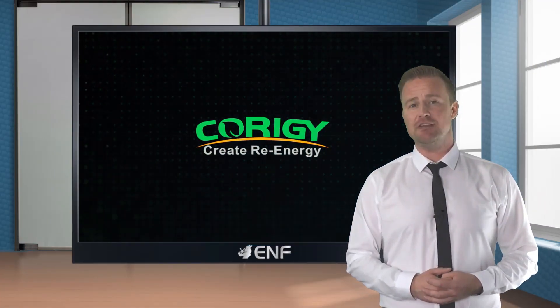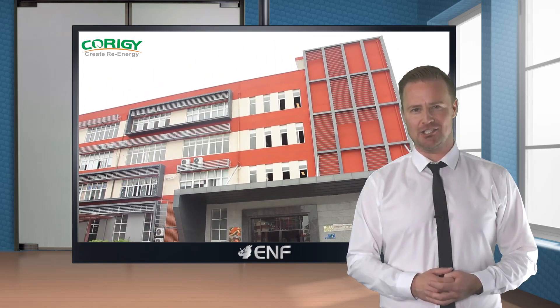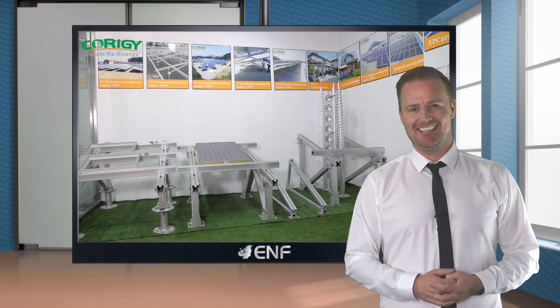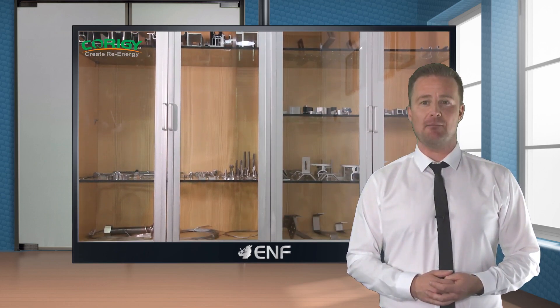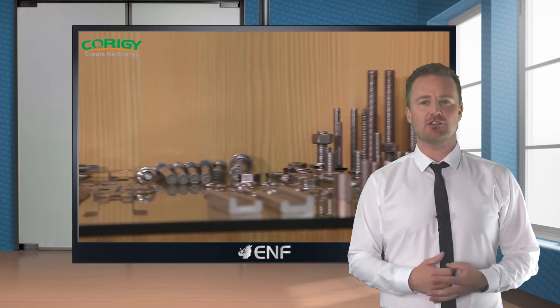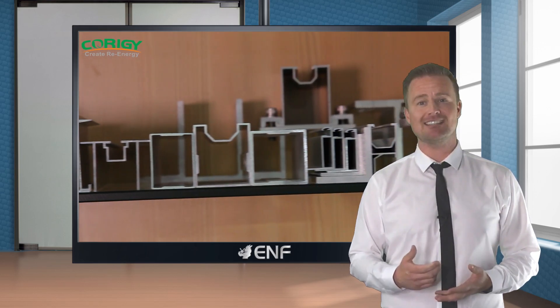I'm here to tell you about the key features of the solar mounting systems manufactured by Courage Energy. Courage Energy specialises in the development of OEM and ODM manufacturing of roof and ground photovoltaic racking solutions for residential and commercial solar energy projects.